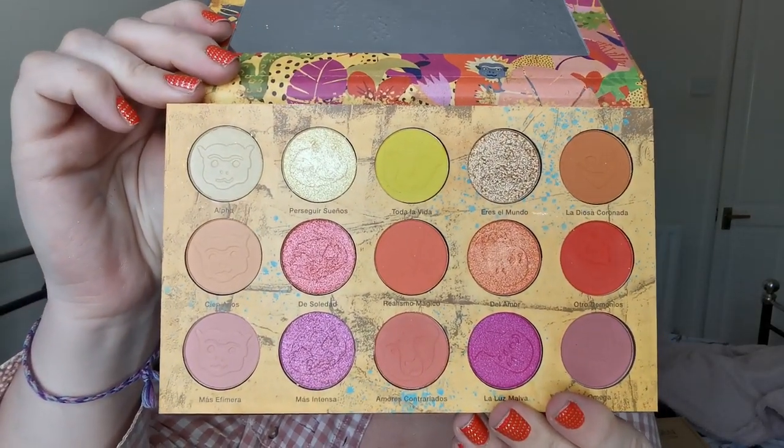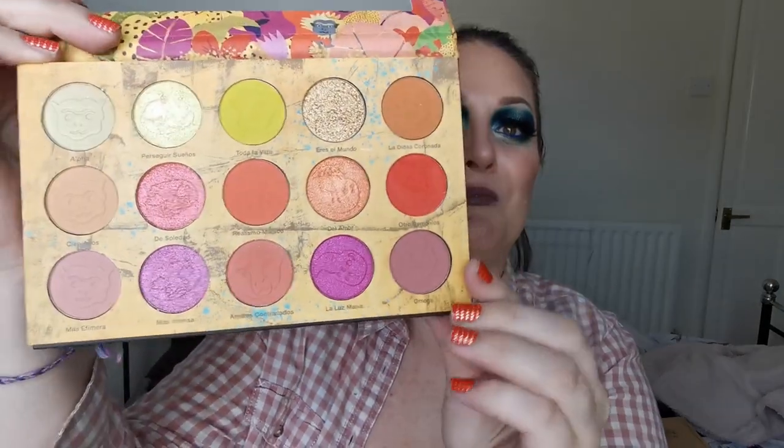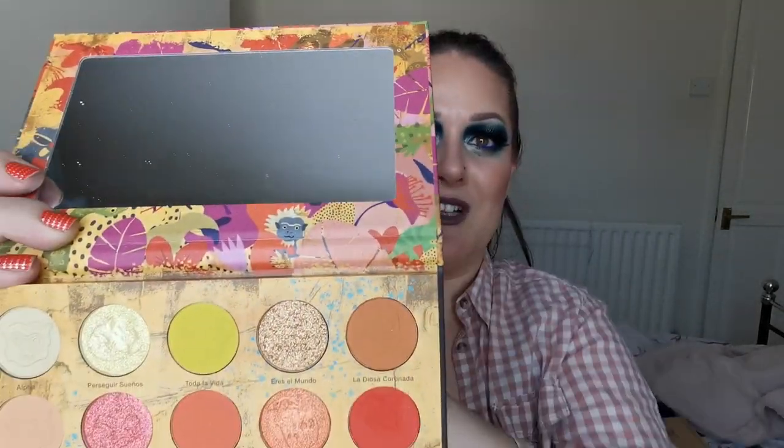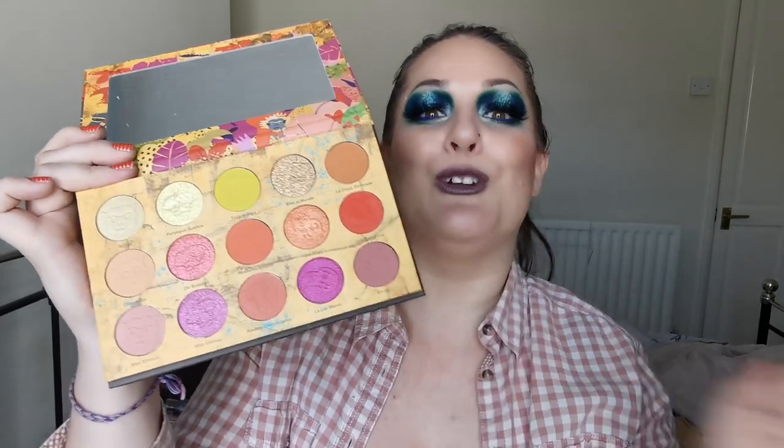So moving on, we have Nomad Cosmetics and this is the Cartagena Magica. Look at that packaging - absolutely beautiful. You even got a little snake down there, and for those of you who don't know, I keep snakes and I love them. And then you have the inside - just look at that. You've got all the beautiful imprints in the shadows themselves and the same pattern from the front going around the mirror. These perform amazingly. Nomad's formula has to be one of my absolute favourite formulas. I love oranges, yellows and pinks, and I desperately want to collect all of Nomad's palettes.